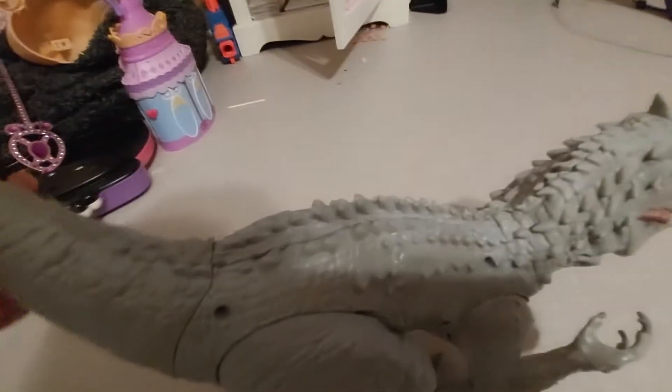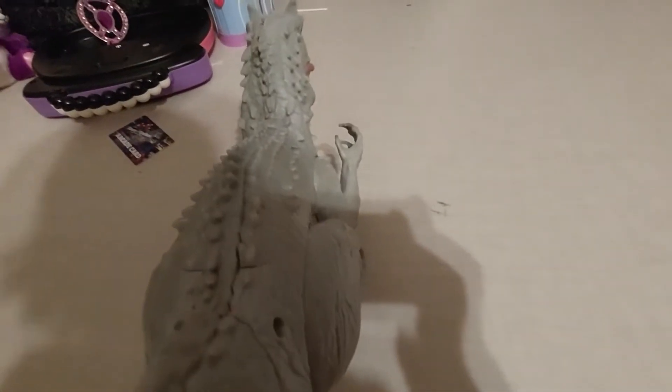This is my old Indominus Rex. I got it a really long time ago.